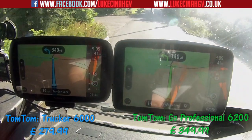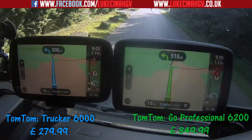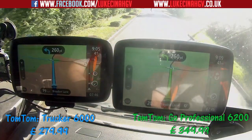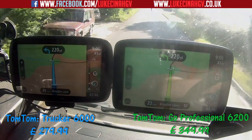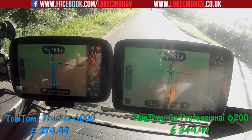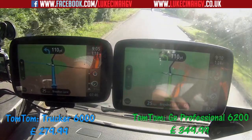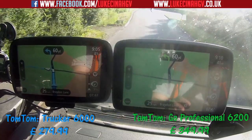Both satnavs are telling me to turn left. I will not be turning left — I'll be turning right. The reason being is it doesn't matter if I go left or right, both roads come to the same place. I'm going right so that the satnavs have to recalculate the route, because sometimes it can take a while.